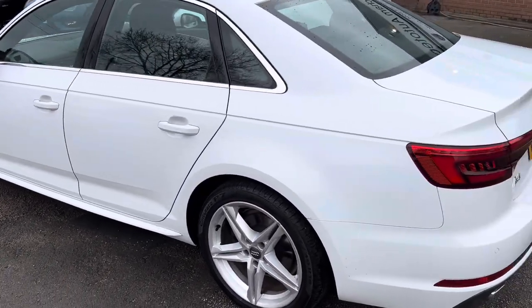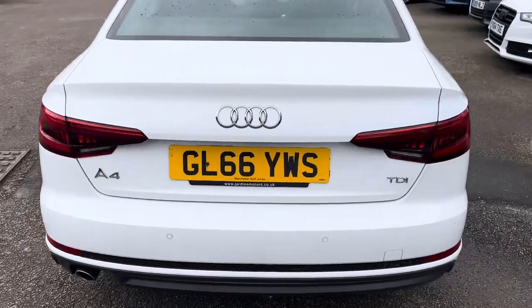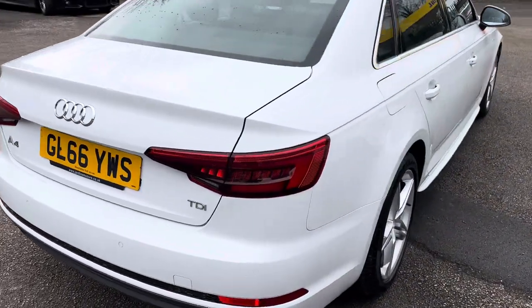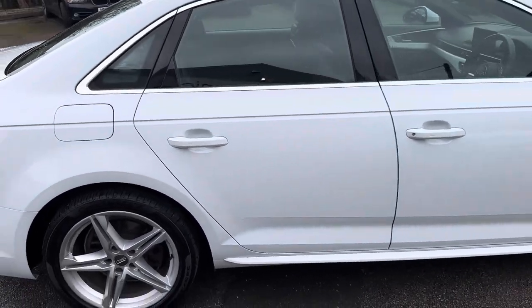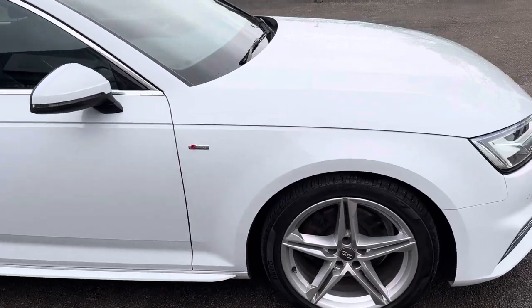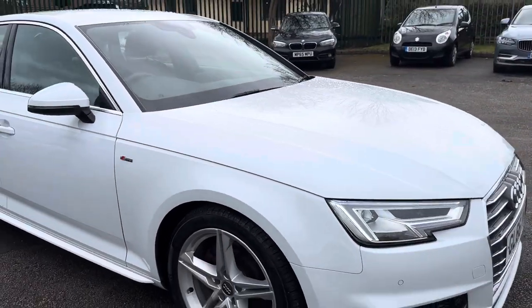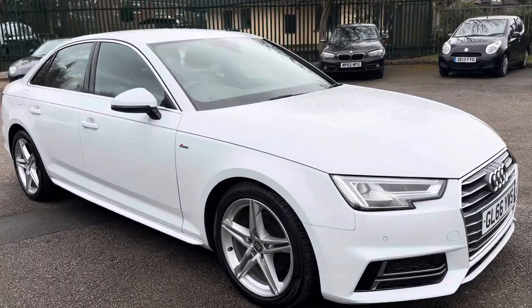The car has the S-tronic gearbox and also has satellite navigation, Bluetooth, and media connectivity. Being the S-line, it has all the standard S-line extras plus a few more on this one. It's got the glacier white paintwork, which is stunning, and it drives superbly well — really smooth.